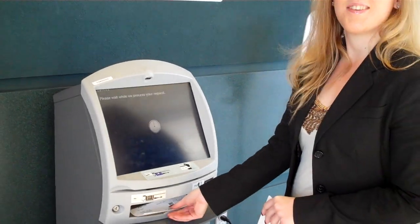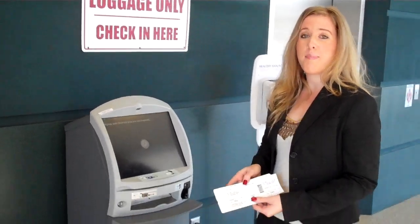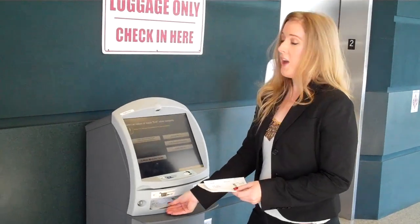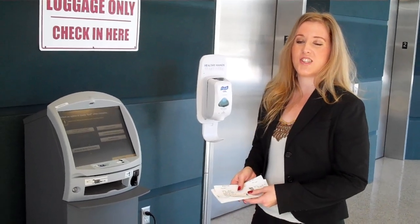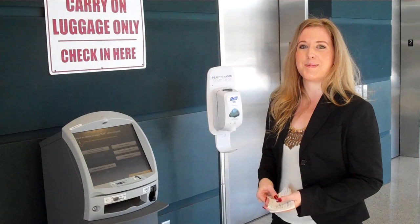Then it's just going to conveniently print our boarding pass. If we have not checked a bag, you can now just proceed on to the security checkpoint. If you have checked a bag, as of now, you do have to go up to the counter and ask the ticket agent to assist you. But since we don't have a bag, we can just head on up to security.